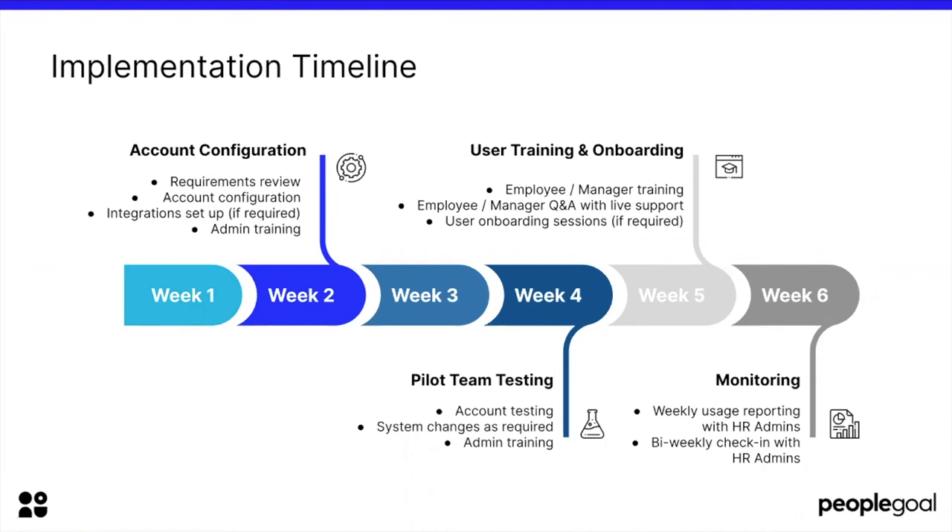Pilot team testing can take anywhere from two to four weeks, depending on the complexity of your processes. This timeline is fluid and will depend on the complexity of the software you're going to install. Really important during the pilot team stage is to be gathering feedback and making changes to your process. You need to be flexible about the different types of processes you can run, so having documented both your benchmarking and your ideal scenario helps you see what the key requirements are that you need to achieve.